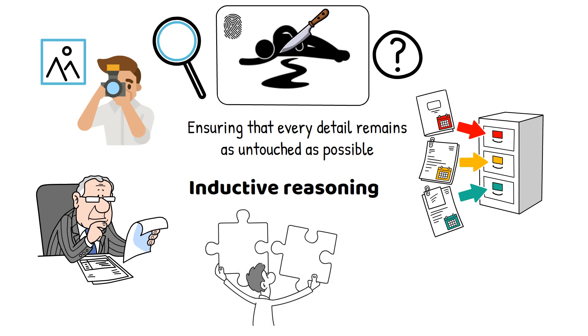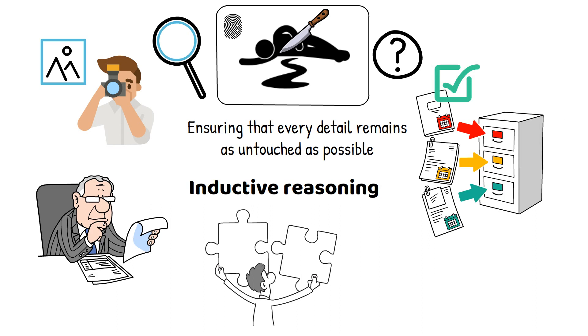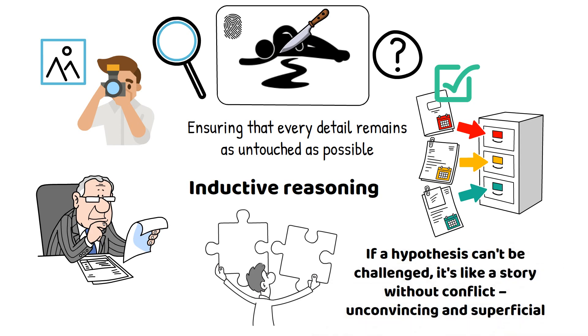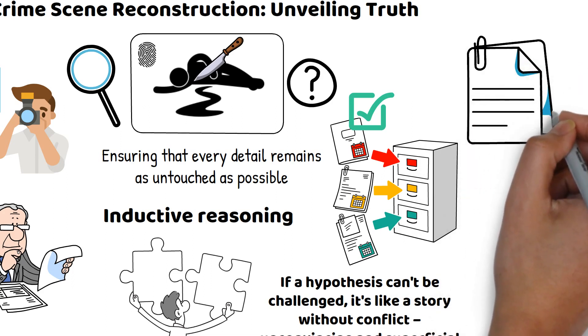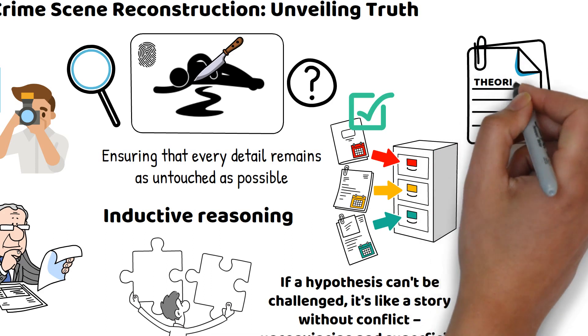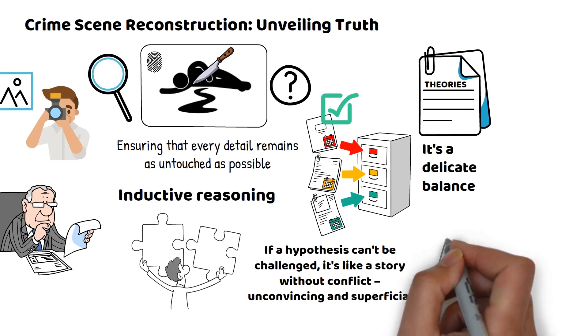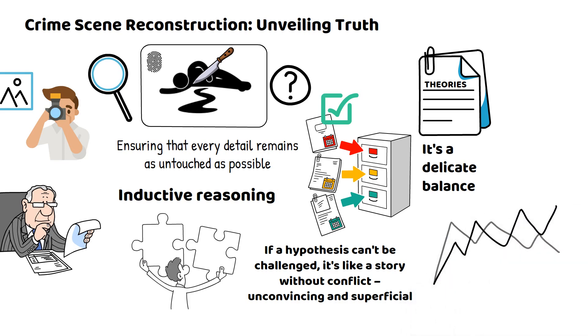It's the art of connecting dots, where each piece of evidence adds to the emerging narrative. Then there's falsifiability — the concept that a theory must be able to be proven wrong. If a hypothesis can't be challenged, it's like a story without conflict, unconvincing and superficial. Theories formed in reconstruction are not wild guesses; they are grounded in evidence, shaped by reasoning, and tested against reality. Hypotheses are constantly revised as new evidence comes to light, much like an author refining their plot with each draft.